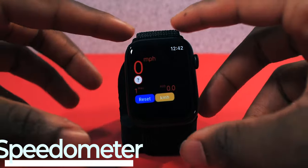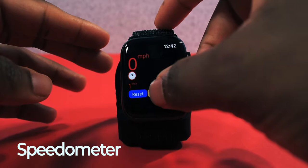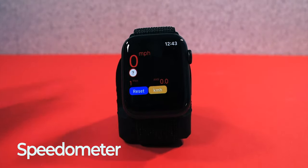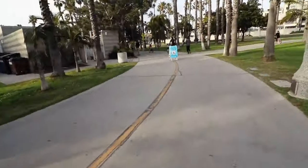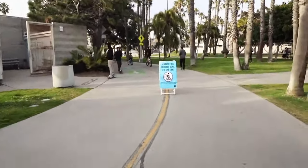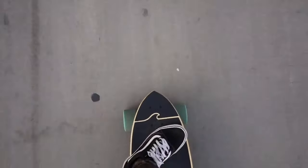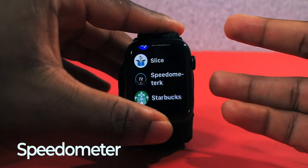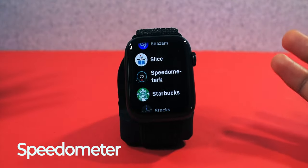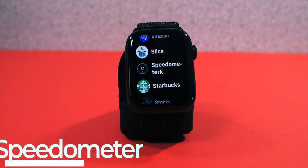We have Speedometer, which just tracks your miles per hour — or kilometers if you prefer. I ride my electric skateboard and sometimes want to see how fast I'm going. Maybe you're riding your bike, or even a roller coaster. It works really well and is pretty accurate. I was going 20 miles per hour on my skateboard and was like, 'Man, I'm going so fast.'